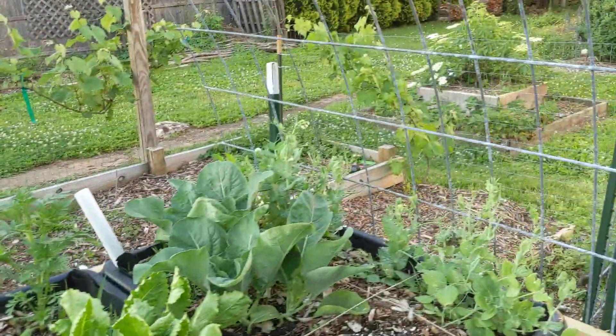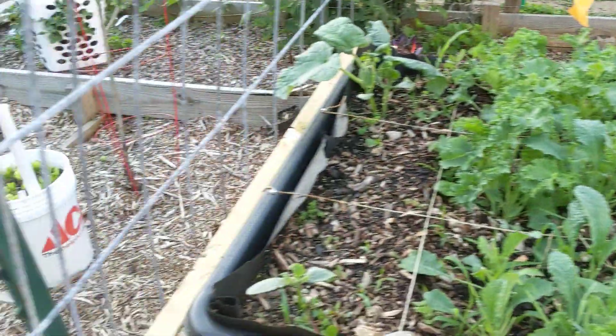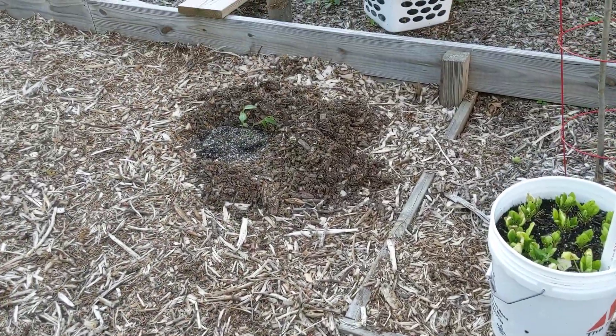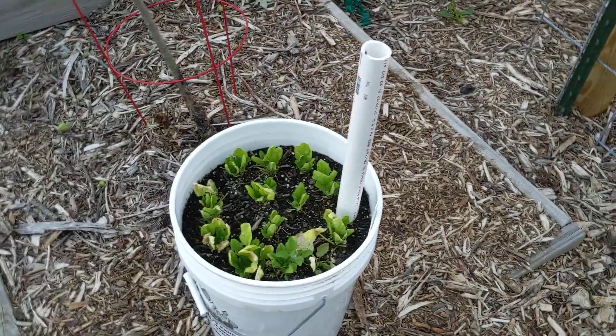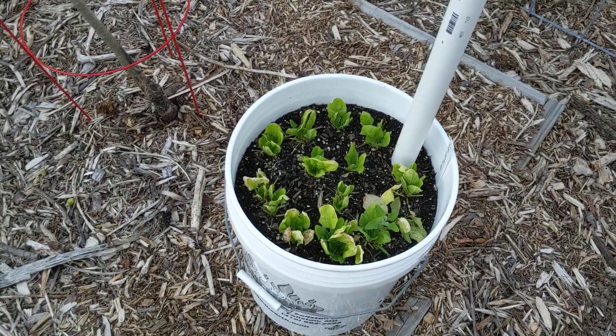We just planted some blueberry bushes here, and here in our food forest this used to be our spinach that we've kind of over-harvested a little bit. We might give it a little more time, let it bolt, but we've eaten all that we could out of it so far.